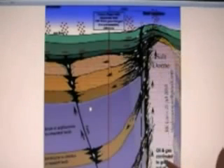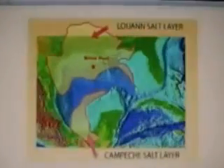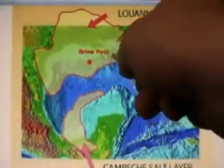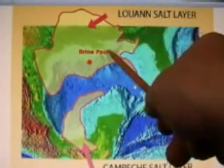In this moment we have a washout of this salt dome. And this salt dome is connected to what's called the Luan salt layer — a giant brine pool of salt deep down in Earth's crust, which is connected right here to the salt dome in Macondo Well 296.